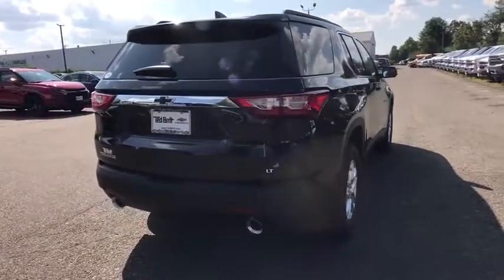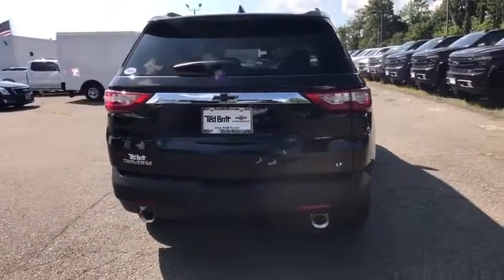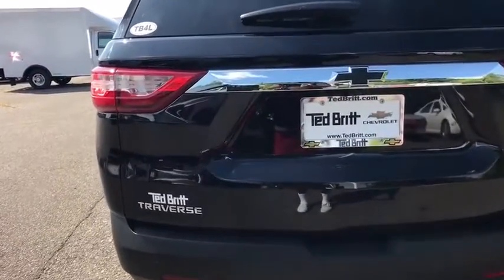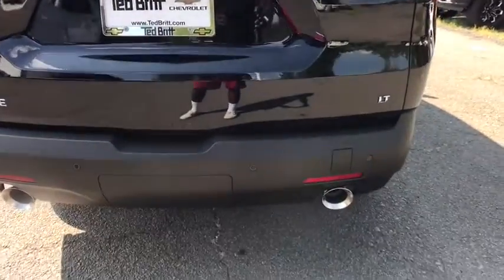Remote start, traction control, dual airbags, leather-wrapped steering wheel, power steering, alloy wheels, four-wheel disc brakes, universal garage door opener, security system.